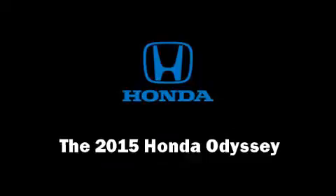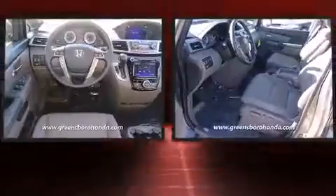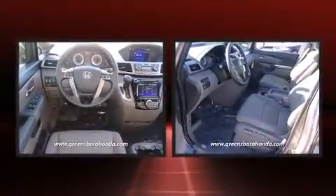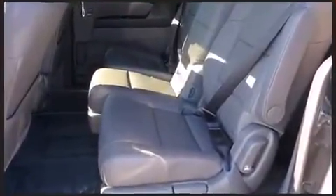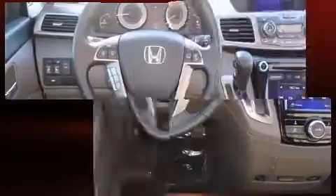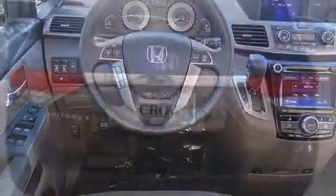Step into the 2015 Honda Odyssey. A 3.5 liter V6 engine pairs with a sophisticated six-speed automatic transmission. For added security, dynamic stability control supplements the drivetrain. Honda prioritized comfort and style by including front and rear reading lights.